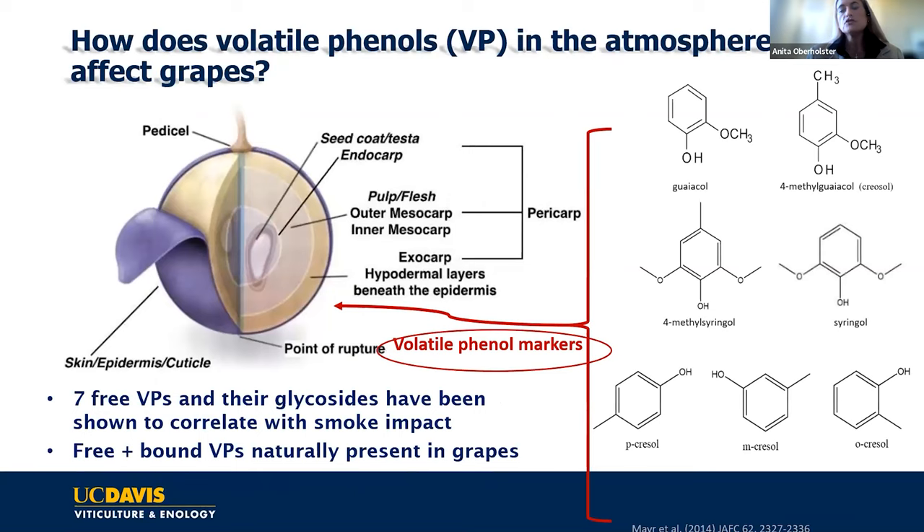The Australians have done a lot of this work for us. There are at least seven free volatile phenols that have been correlated with smoke impact in grapes that could potentially result in a smoke-tainted wine. All seven of these free volatile phenols can also have various glycosylated forms. Depending on the vegetation burning, you can have different volatile phenols being released, but research indicates they will also result in a smoke-impacted grape and potentially smoke-tainted wine.